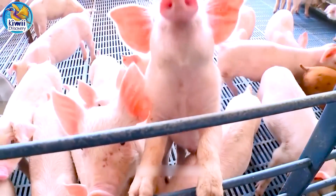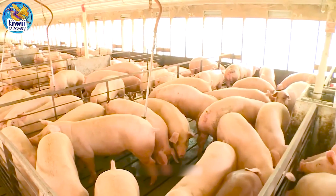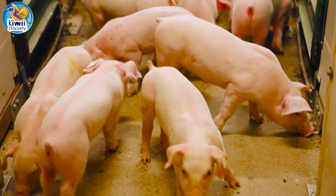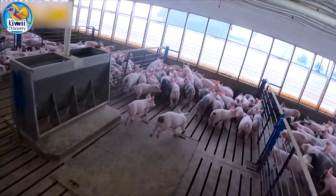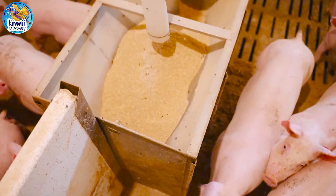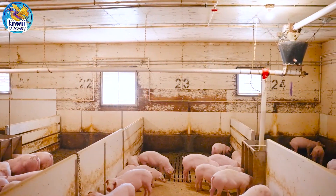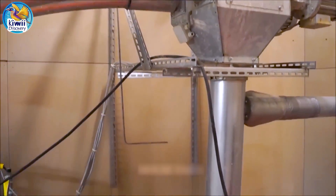After weaning, piglets move to the nursery where they receive a balanced diet to support healthy growth. To keep both sows and piglets safe, they are kept in farrowing crates, which prevent the sows from accidentally injuring their piglets. These crates have support bars and designated food and water areas for each sow, allowing farm staff to handle piglets with minimal disturbance. Automatic feeding systems supply a blend of finely ground grains, vitamins, and minerals tailored by swine nutritionists for optimal development.